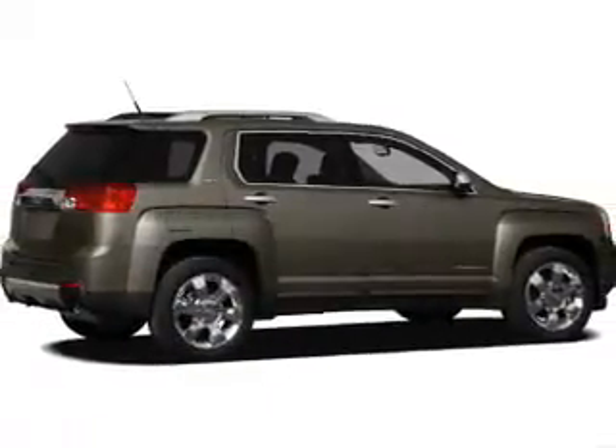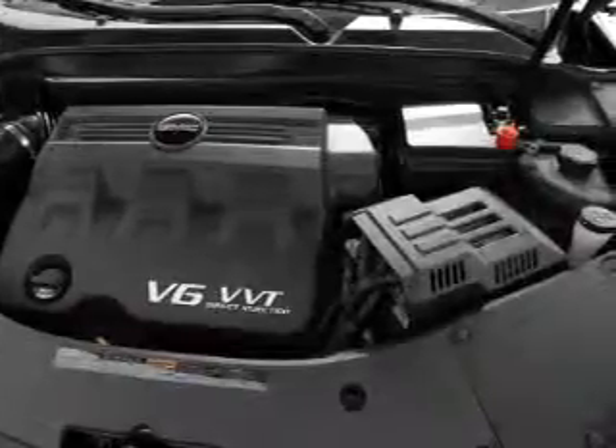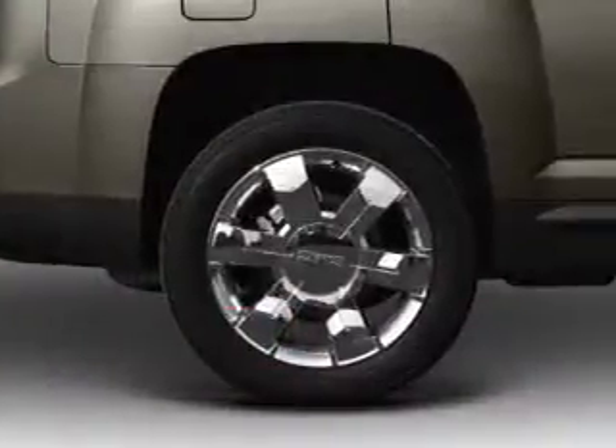The powertrain includes front-wheel drive with a reliable engine driven by a six-speed automatic transmission. Anti-lock brakes help you bring your vehicle to a safe stop, and memory settings are just one of the extras.